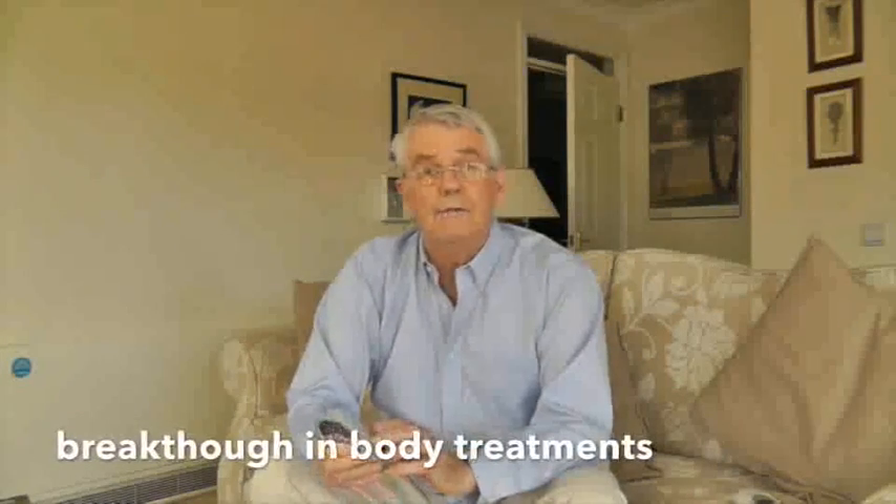Hello, my name's Paul Clegg and following up from the video I produced earlier, I would like to talk to you about a particular device called the Galvanic Body Spa, developed by one of the leaders in anti-aging.